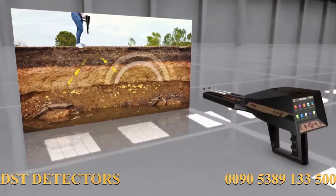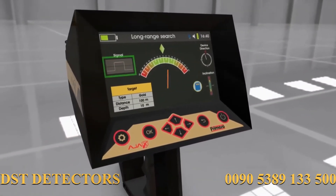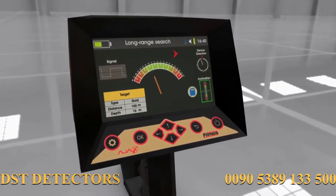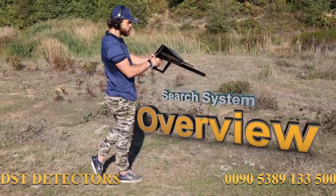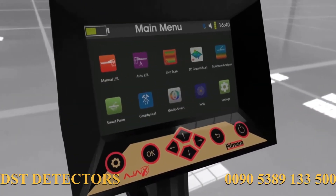The AJAX system features an exceptional search interface displaying the results, search location coordinates, and the target path precisely, leading the device to track the target with high detail.